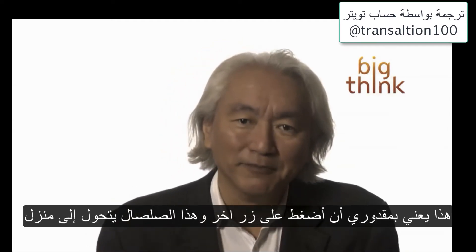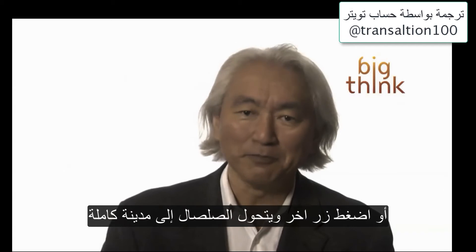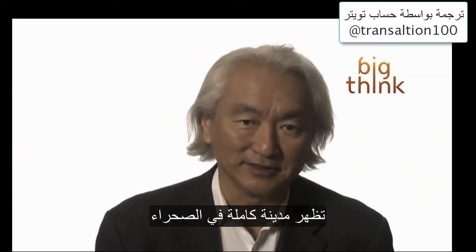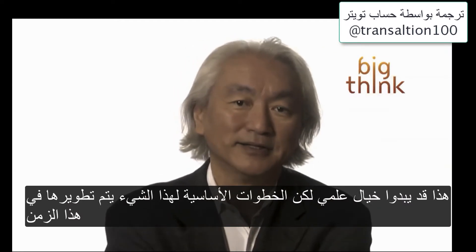This means that I can push another button and this clay turns into a house. Or I push another button and a whole city rises out of the desert. Sounds like science fiction, but the basic steps are being done today.